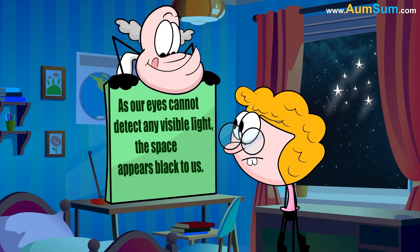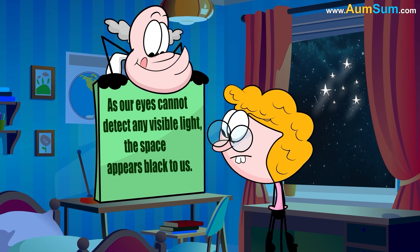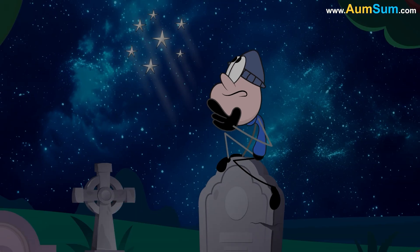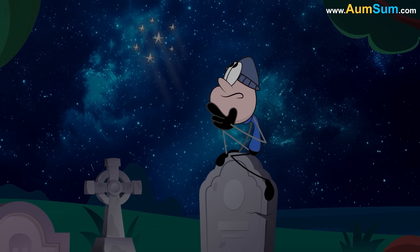As our eyes cannot detect any visible light, the space appears black to us. Moreover, light has a specific speed limit, so light from faraway stars has not even reached us. Thus, the space appears black.